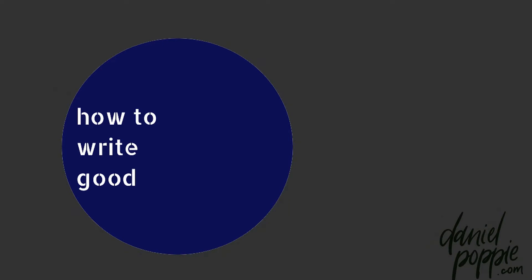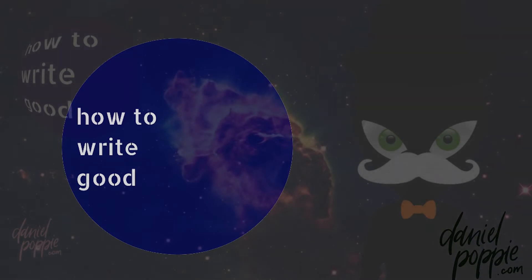Welcome to How to Write Good. I am your host, Daniel Poppy. You can find out more about me at danielpoppy.com. If it is your first time here, How to Write Good is a writing podcast that seeks to find principles and advice that can be applied across a broad range of writing situations. If you've been here before, don't forget to subscribe, hit that like button below, and share.